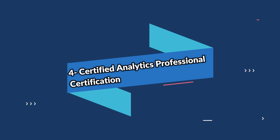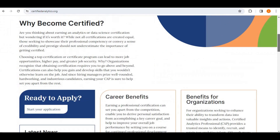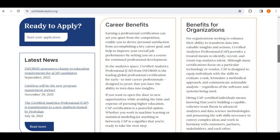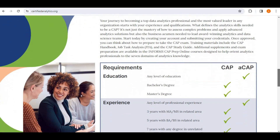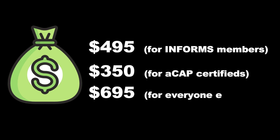The fourth one on the list is the Certified Analytics Professional certification. This certification demonstrates competence in various data areas like regression, predictive and prescriptive analytics, pattern recognition, task analysis, data visualization, and more. The candidate must either have a bachelor's degree with five years of professional experience or a master's degree with three years of professional experience.